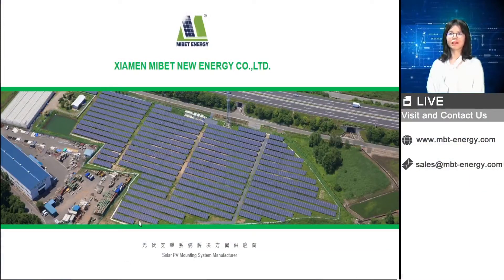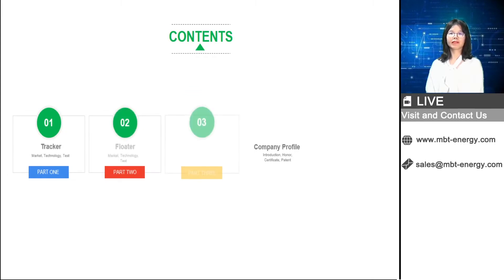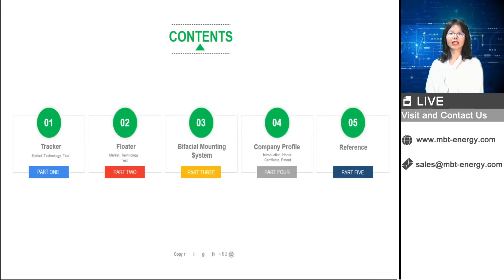Hello, Michelle from MyBet Energy here. We miss you so much. I haven't been to Vietnam for almost one year now because of the pandemic. Our company's full name is Xiamen MyBet New Energy. We are the manufacturer for tracker, solar floating system, and bifacial ground mounting, and we also have a rooftop mounting system. Today my topic is Better ROI from our solar tracker, solar PV floating system, and bifacial mounting. I will introduce the topic from five parts: solar tracker, floating system, bifacial mounting, some basic data about MyBet Energy, and some typical project references.